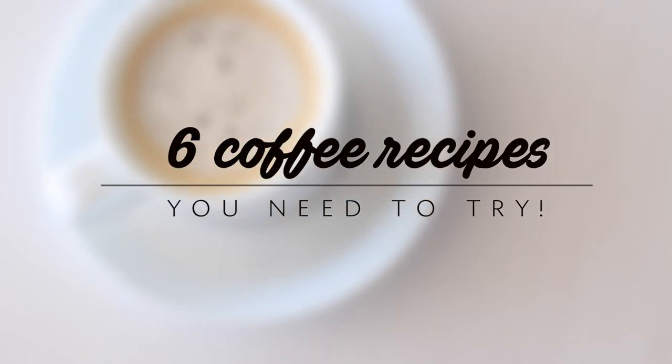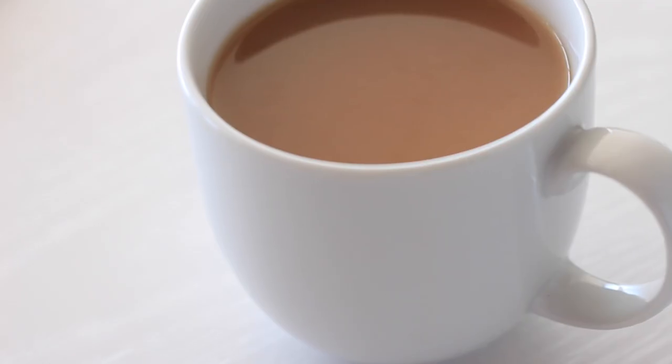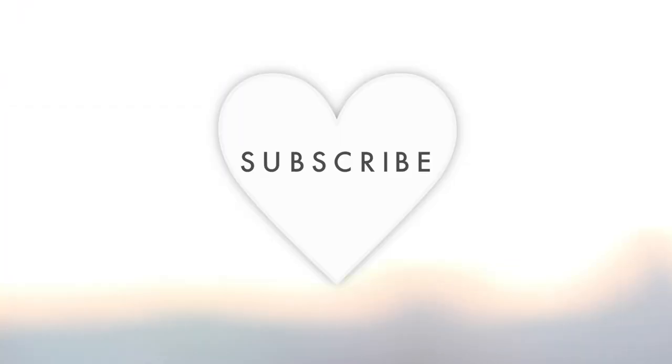Hello everyone! I thought it was about time to make a coffee video, and as many of you guys know, I'm a huge coffee lover. So here are six of my favorite recipes to keep you awake all day long.